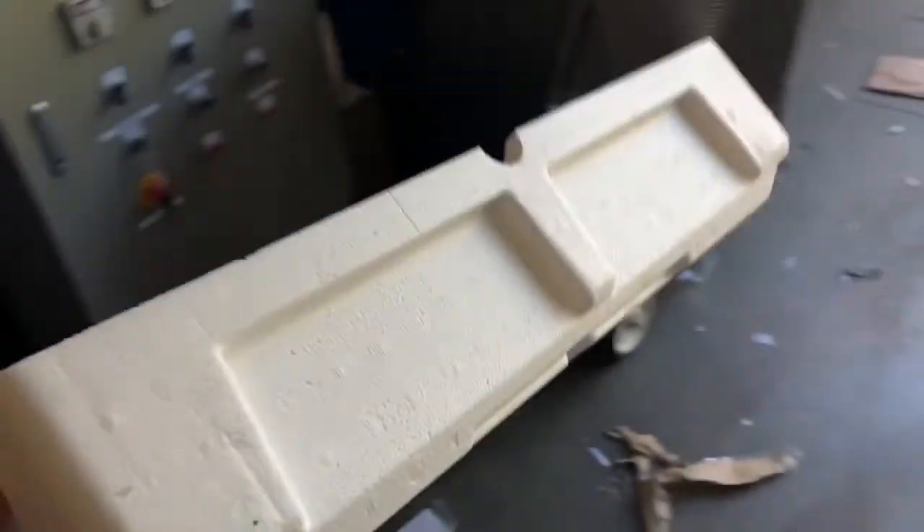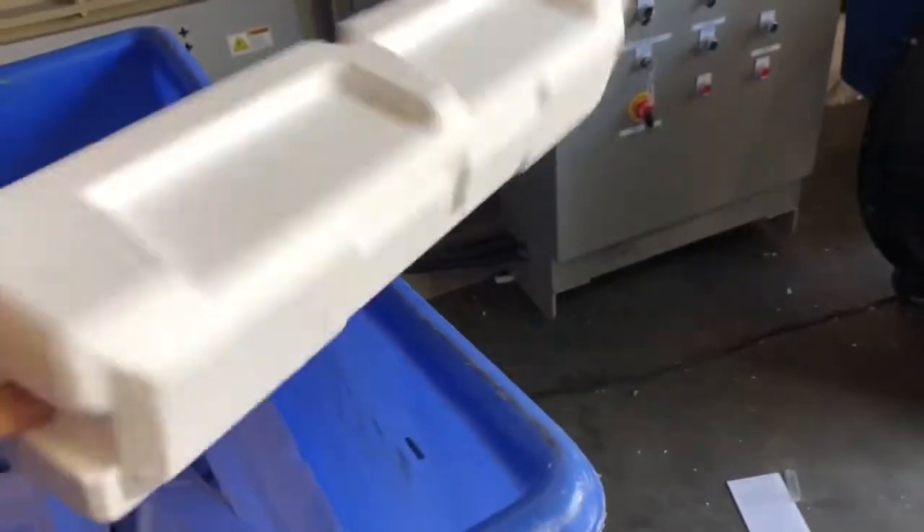So if you look at this kind of styrofoam, it's clean, it's white, it's compact, pretty hard — it's not going anywhere. This is the stuff that you can densify. And then we have this stuff that you cannot densify.